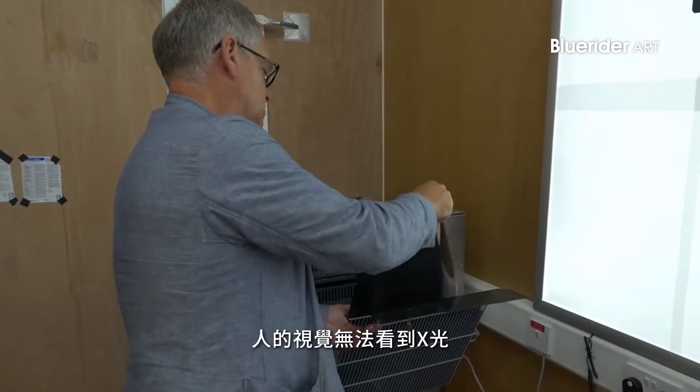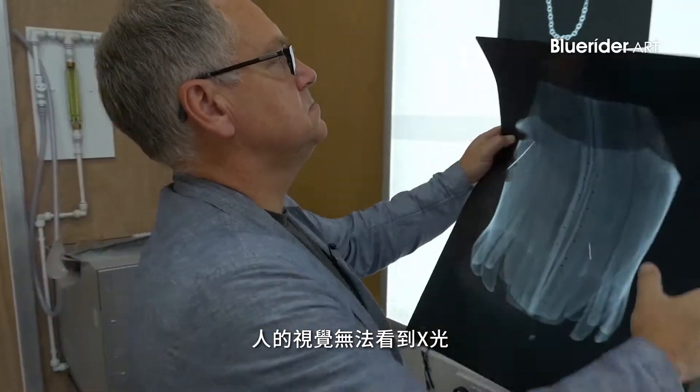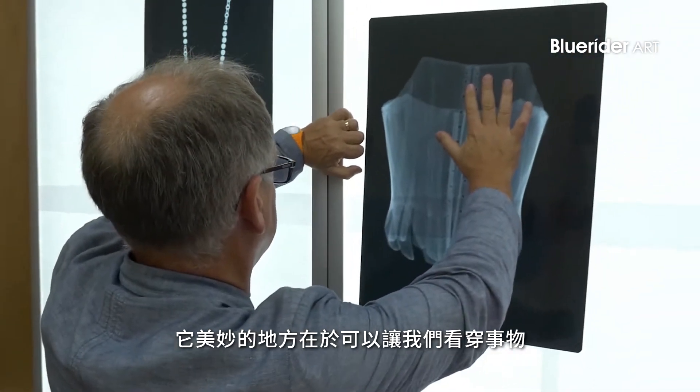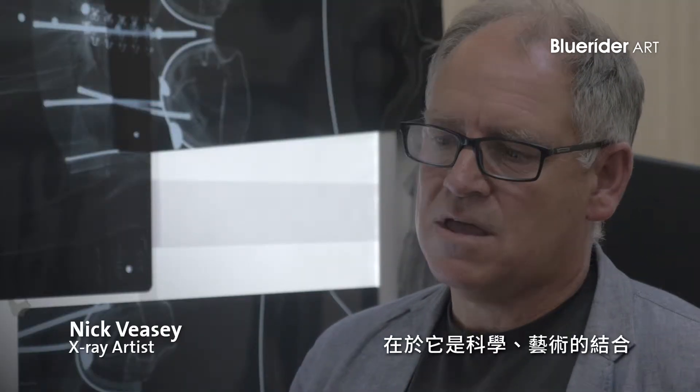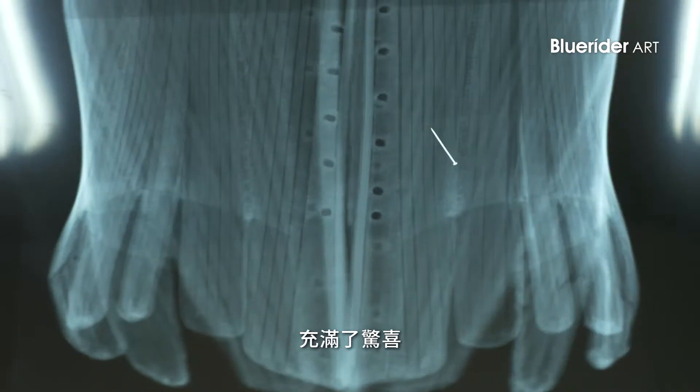In a nutshell, X-rays are a spectrum of light — it's invisible to the human eye — and the clever thing about them is you can see through stuff. What I really like about it is the fact that it's like a combination between science and art, and it's surprising.